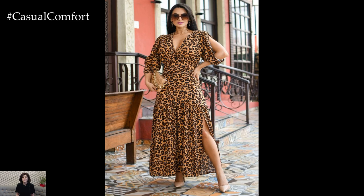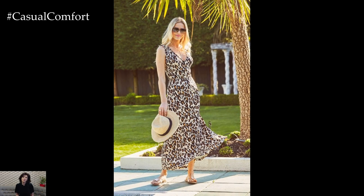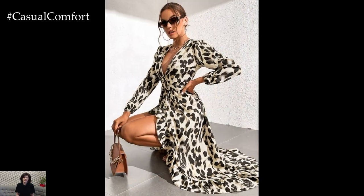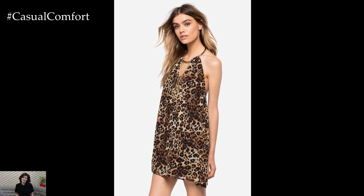Summer calls for fabrics that are lightweight, breathable, and comfortable against the skin. Leopard print dresses often feature materials like cotton, linen blends, or lightweight chiffon, ensuring you stay cool and stylish even in the heat of the day. These fabrics allow for effortless movement and provide a sense of ease, whether you're lounging by the pool or exploring the city streets.